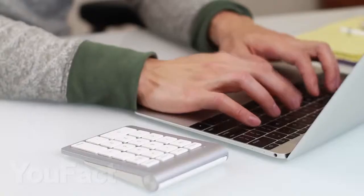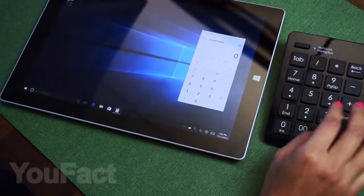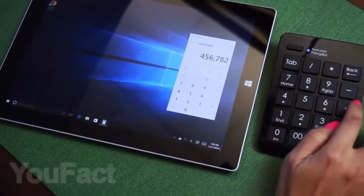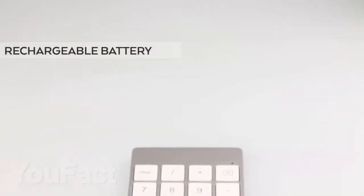If your computer or laptop does not have a numeric keypad, then this wireless option will help you. The keyboard is made in a thin and stylish case and is connected via Bluetooth. There are several colors to choose from and, of course, you can easily recharge this keyboard via USB.